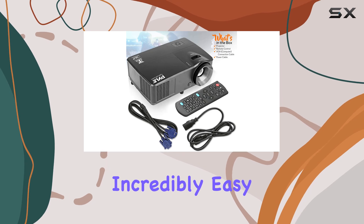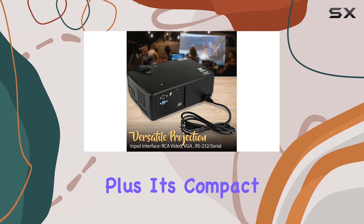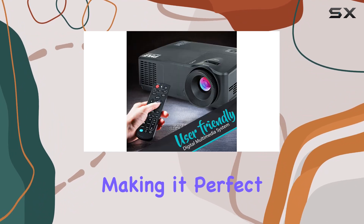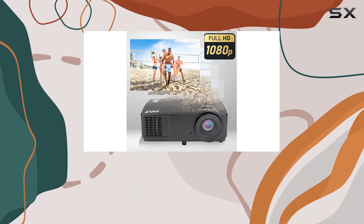It's incredibly easy to set up and operate thanks to its digital multimedia system. Plus, it's compact and lightweight, making it perfect for travel. The package even includes a universal remote for convenient control.